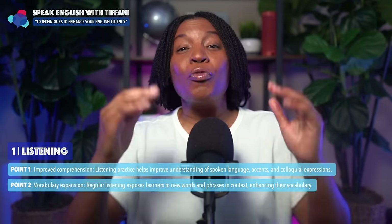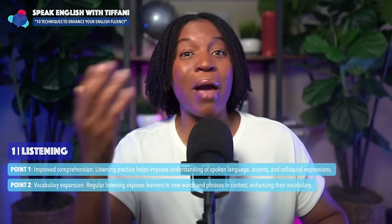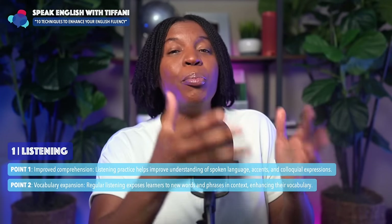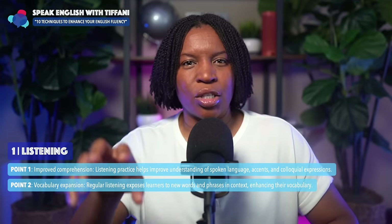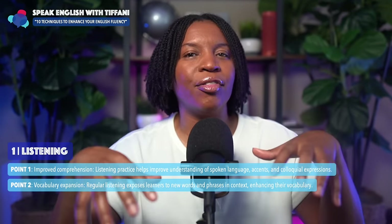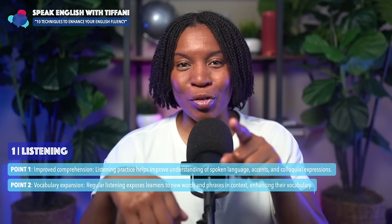Here's the key: in context, enhancing your vocabulary. You've probably learned a ton of vocabulary words, but you've probably also been in a situation where you used a vocabulary word and maybe your English teacher, or maybe a friend that speaks English fluently, said, 'We don't use that word anymore.' When you listen to native English speakers having conversations, or listen to actors in a movie or television drama, you can know for sure that the words and expressions they're using are currently used in real life. Naturally, your vocabulary will expand with words you can use in real life.